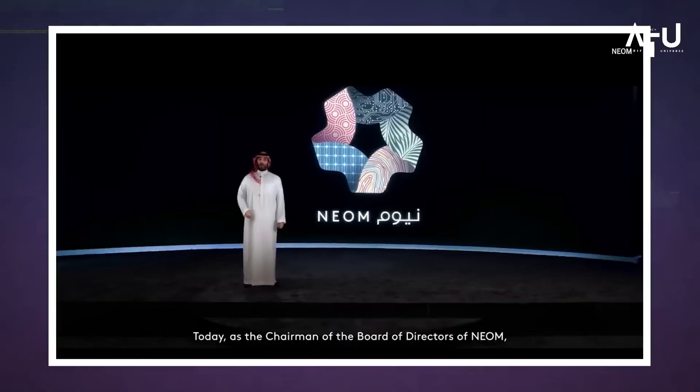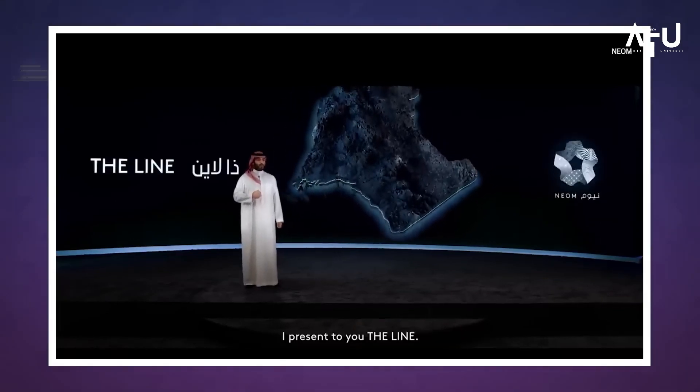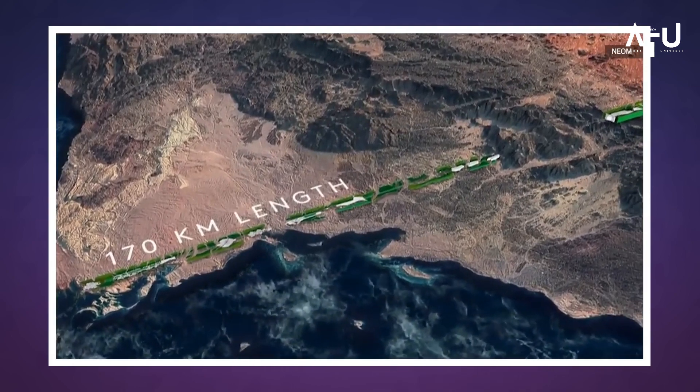If all goes according to plan, construction on the Line is set to begin in 2025, with completion expected in 2030.